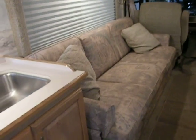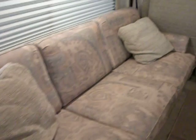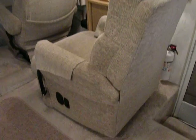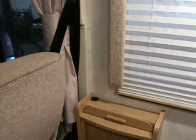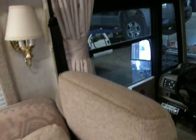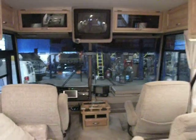We have a couch that also opens up into a bed — you can comfortably sleep two. The captain's chairs swivel and also recline. There is a table that comes out, and here is another wide-angle view of the living area.